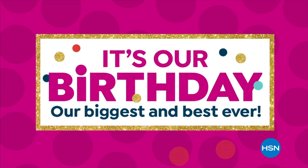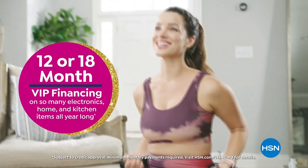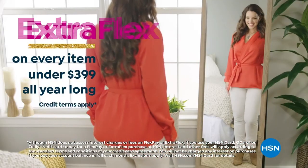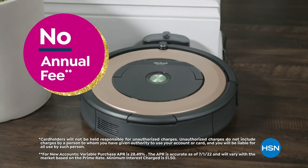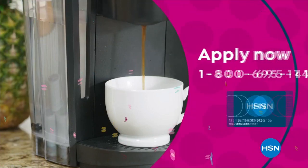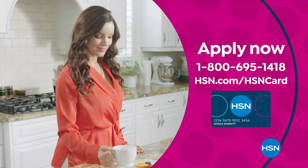Celebrate HSN's birthday with the HSN card. You'll get all kinds of perks like VIP financing on many items, plus extra FlexPay on every item under $399 all day, every day. At least eight VIP savings events a year. Includes fraud protection and there's no annual fee. Apply now and instantly get $20 off when you're approved. Call 1-800-695-1418 or visit hsn.com/hsncard.